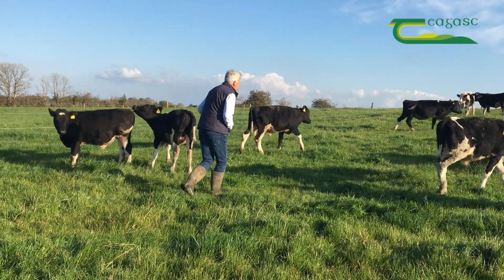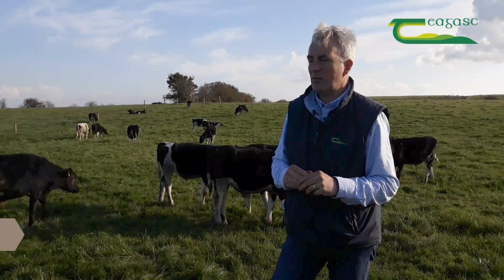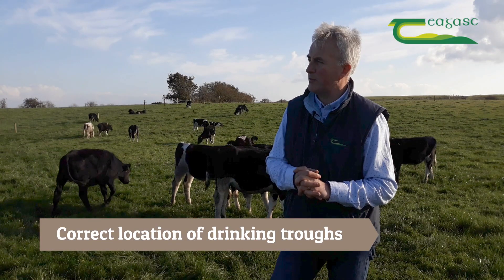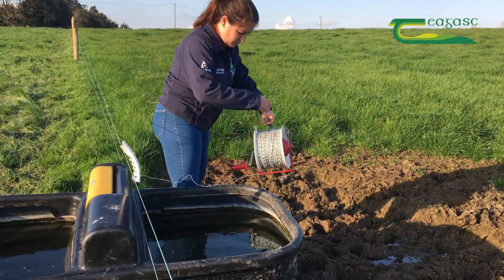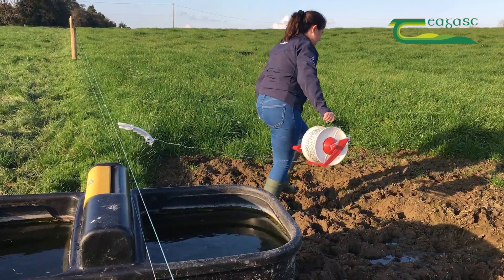Once we had the paddocks in place, we looked at identifying where the water troughs should be placed. Where a lot of people put them on the edge of a paddock, we put them in the middle of the paddock so that we can split these paddocks afterwards.